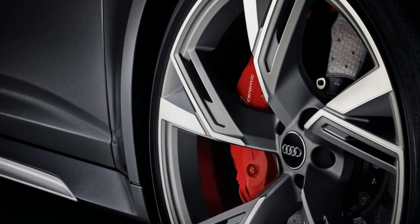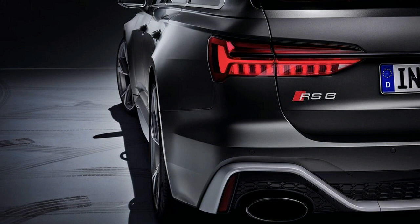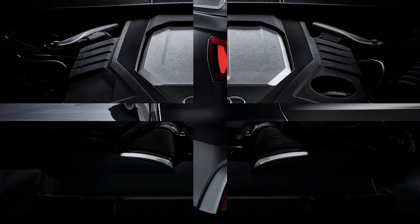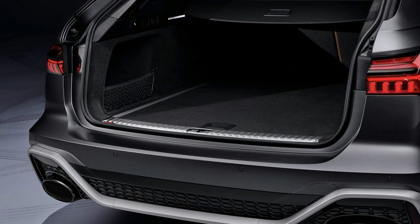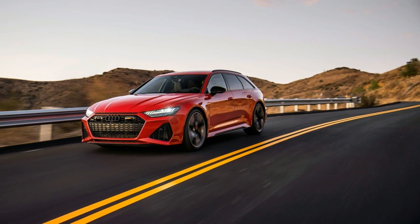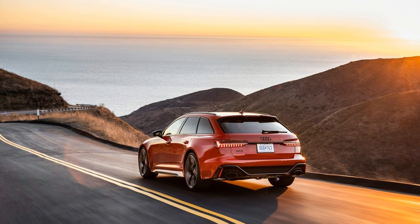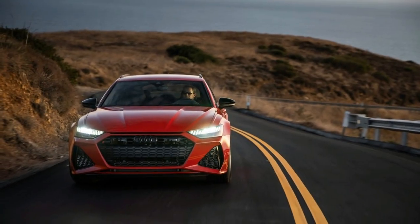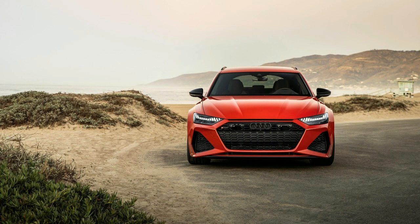Interestingly, as with all but one of the previous RS6 generations, Audi says this new one will be available as a wagon — a body style Audi claims is unique in its segment, which is somewhat odd considering Mercedes offers the aforementioned AMG E63 S. The interior has also received the RS treatment, with details like open-weave carbon fiber and stitched sport seats, yet still offers all the latest tech including MMI touch paired with virtual cockpit, an optional head-up display, and RS-specific readouts. The steering wheel now features an RS mode button selecting the new RS1 and RS2 settings, which are driver configurable and replace the old individual tab in Audi drive select.